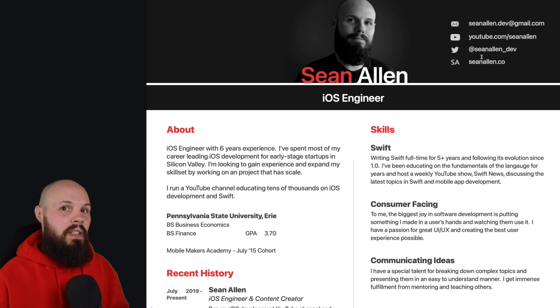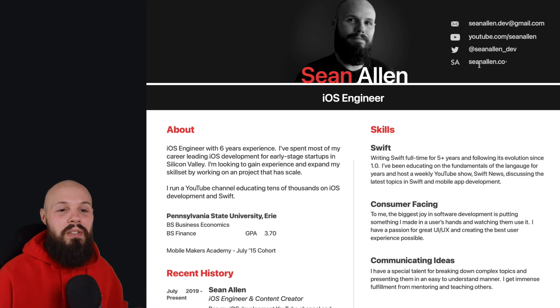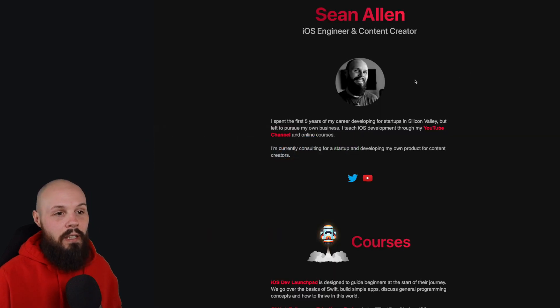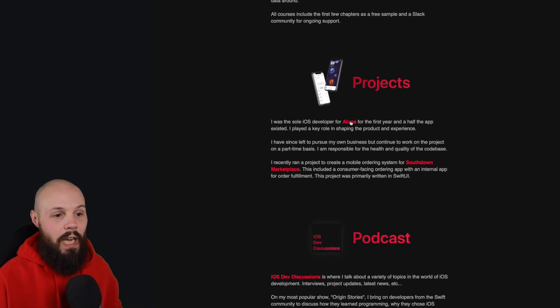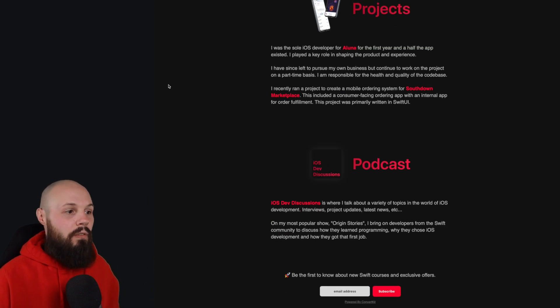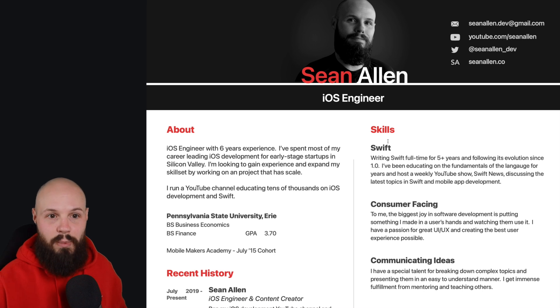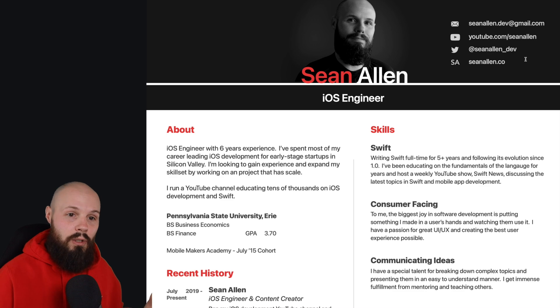I want to talk about this section on the right, because nowadays it's very easy to have more than just a resume — whether you have a portfolio website, your Twitter account, or even a YouTube channel. This is kind of the extension of your resume, so it gives people a great place to look. If they go to my website, they can learn more about me, see I create courses, dive into projects, see where I work, discover I have a podcast. I refer to all of this as the extension of your resume.